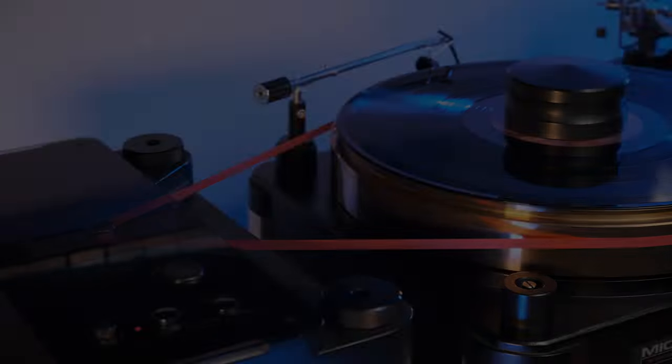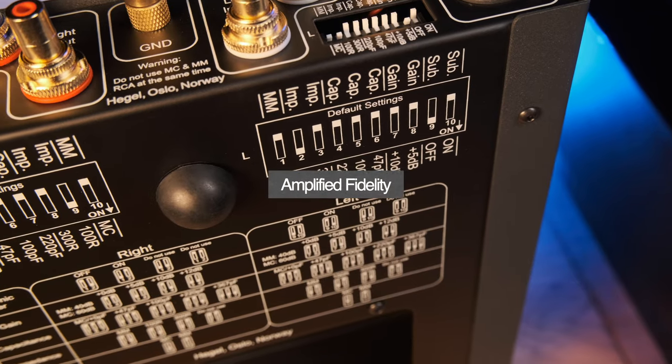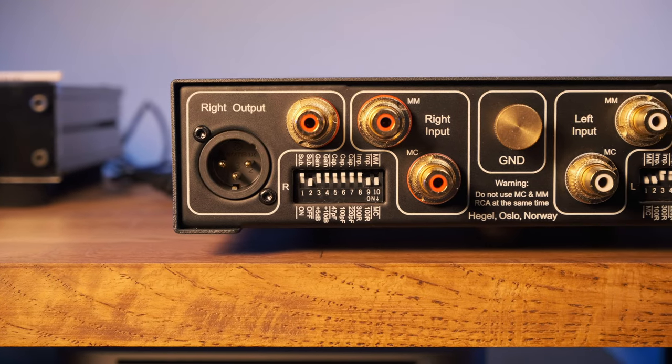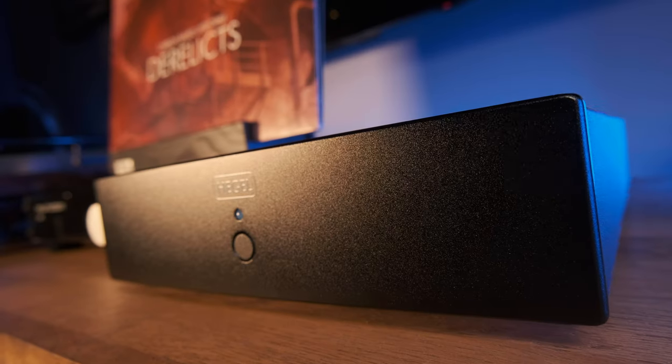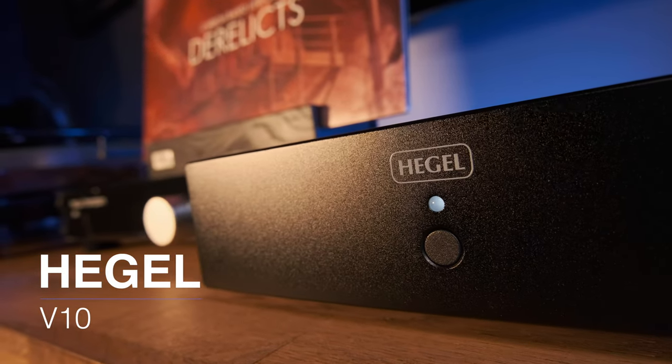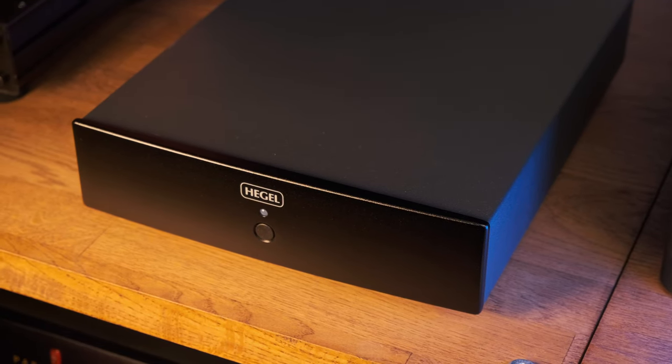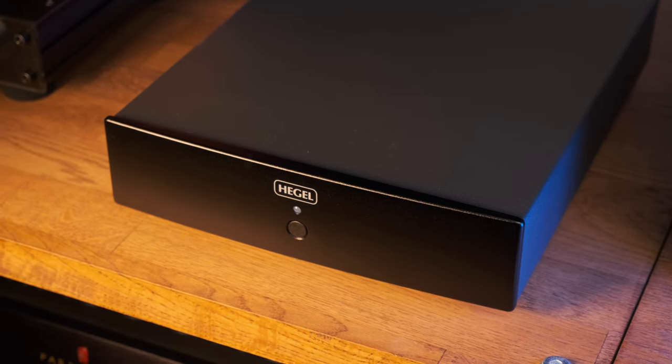It's time to ask some serious questions. This is the Hegel V10, a Scandinavian device designed to make sure that your turntable can communicate with the amplifier. This is the first ever Hegel phono stage. It's small, weird, and full of contradictions. So why do reviewers love it so much, and why did one European association award it with the best phono stage in the world title?